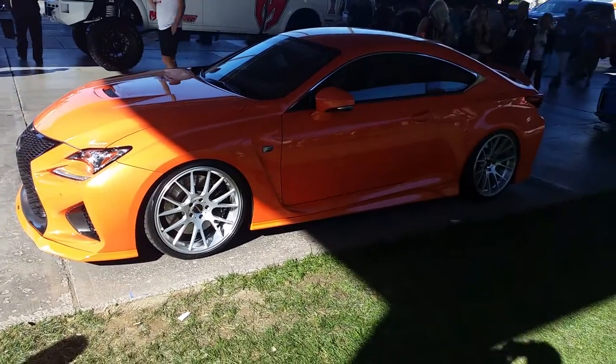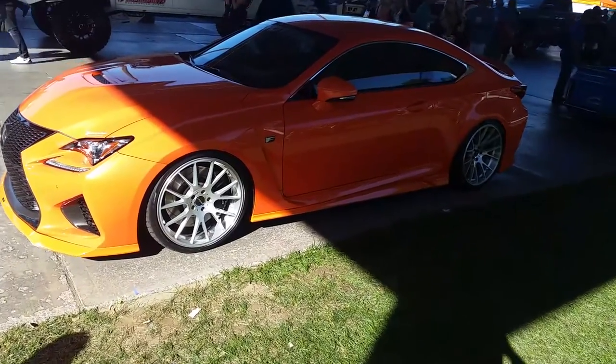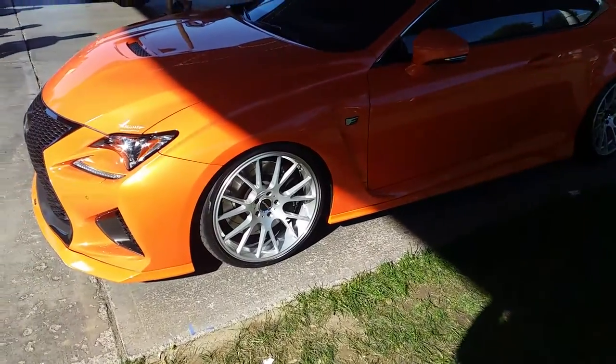Right now you are looking at the Red Sport Racing wheels on the RC Coupe. This is a brand we will be featuring at Dozen Tires this year. We're going to push these heavy.